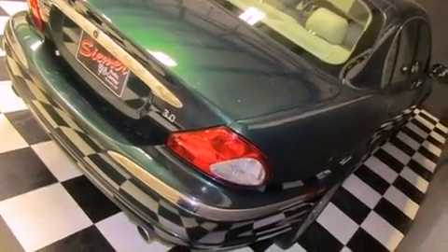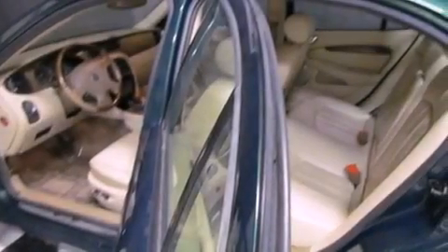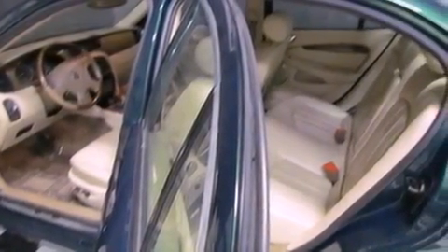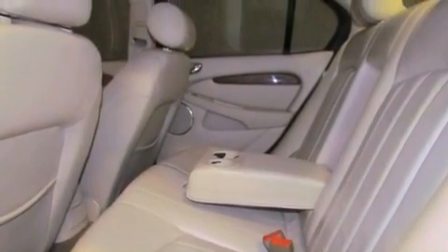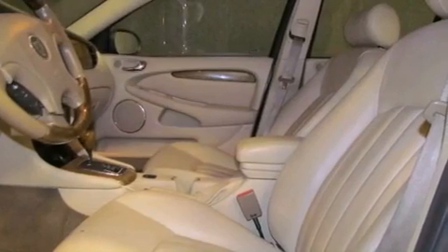Features include a multi-function display, air conditioning with automatic climate control, cruise control, a CD player, interior wood trim accents, a security system, a chrome grille, an anti-lock braking system, heated side view mirrors, and alloy wheels.